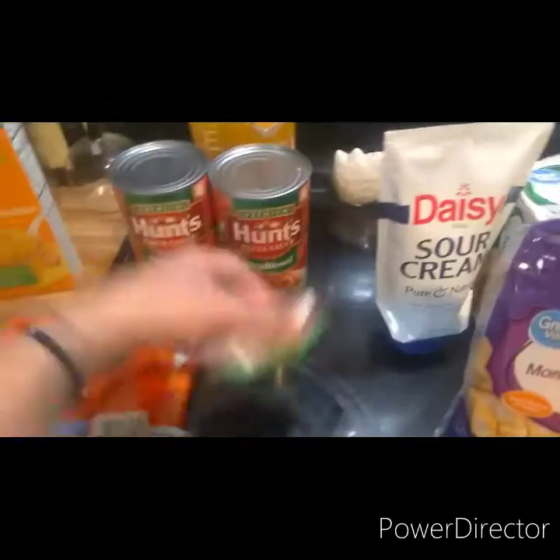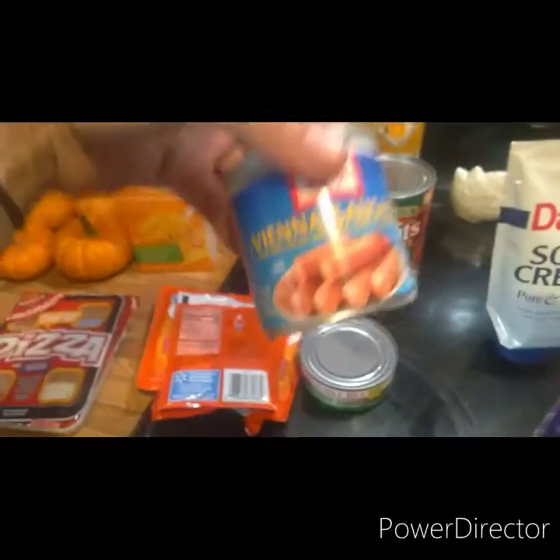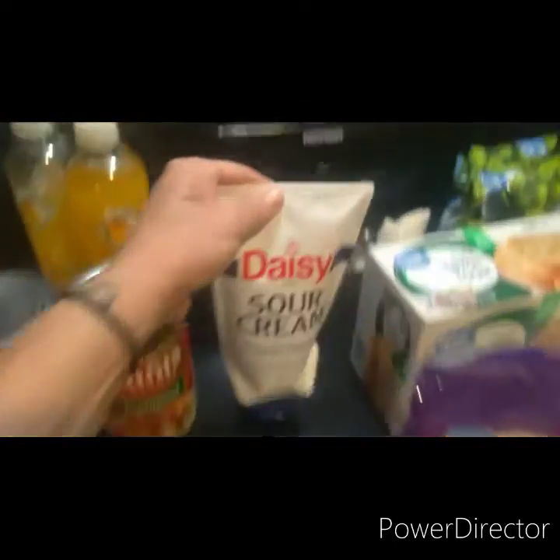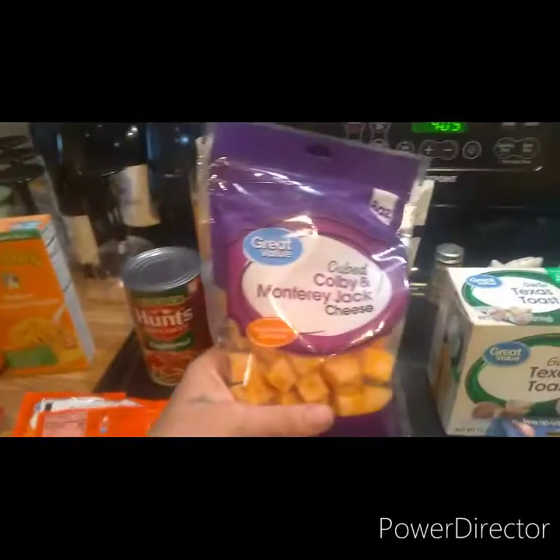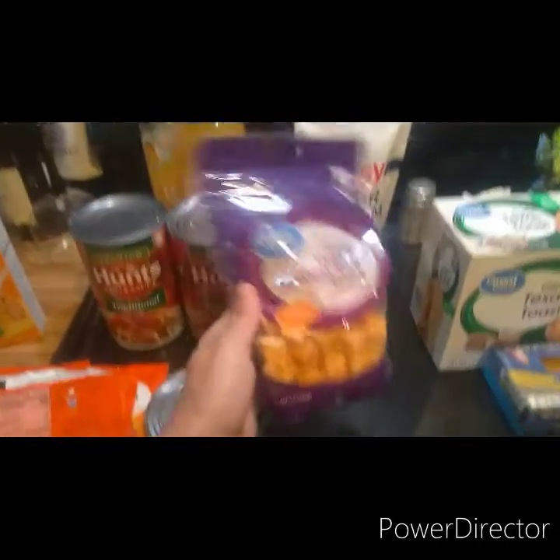Vienna sausages — little snack. I got some more sour cream. Tuna was $0.92, these were $0.58, and this is $1.79. Sour cream. Melody grabbed these — they're $1.98. She really likes cheese.